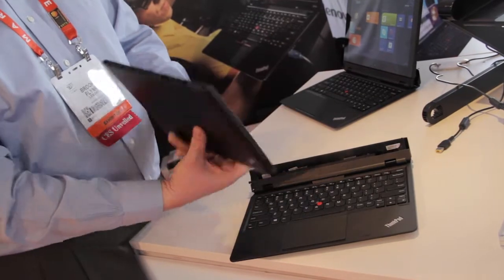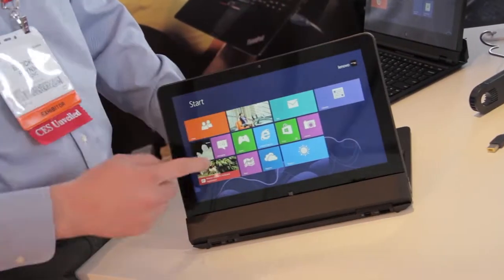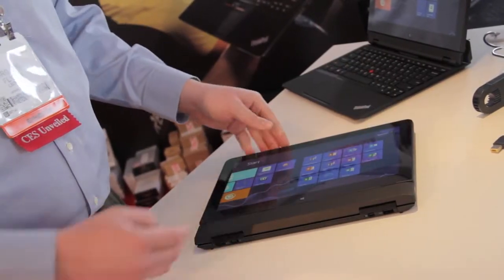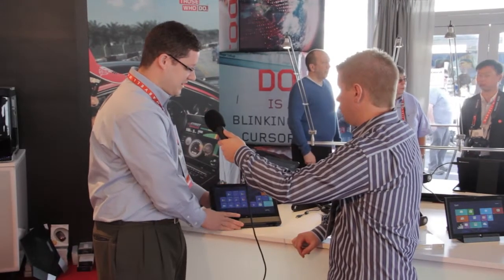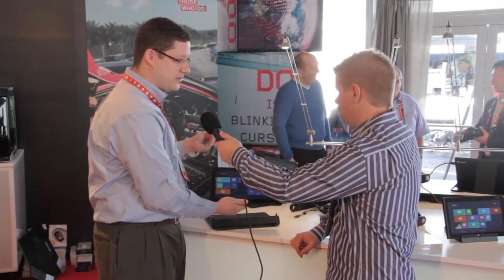We also have the flexibility of a couple of different modes. There's stand mode for impromptu presentations, watching a movie on an airplane, or doing work. Then you can go all the way down to tablet-plus mode, giving you 10 hours of battery life and additional ports — two USB 3 ports.